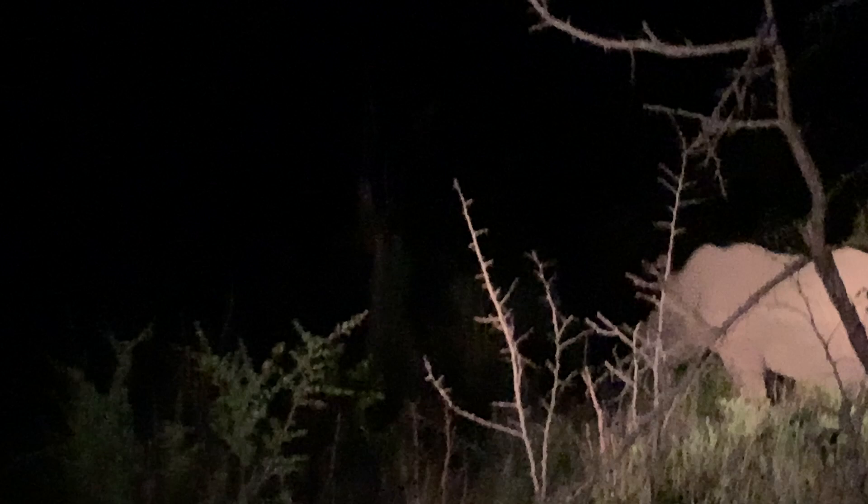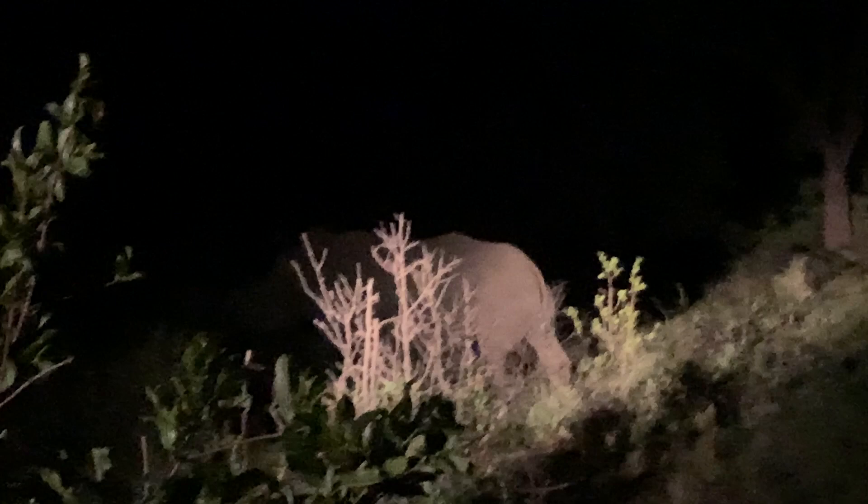We had a treat — we were tracking these rhino all day and finally found them right at night time. Little baby rhino! We were just there quickly, trying not to bother them too much, but it was awesome to see them. You can't really tell from this footage, but we were right in amongst them in the truck — they were right around us, about five of them, and it was just beautiful.